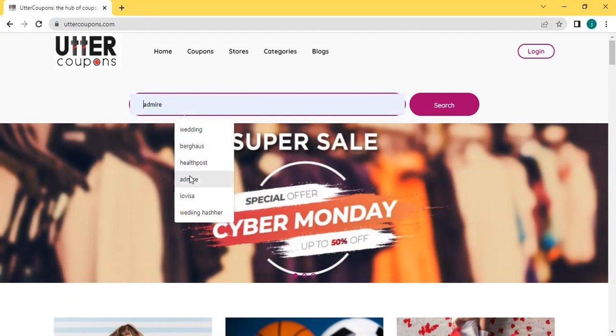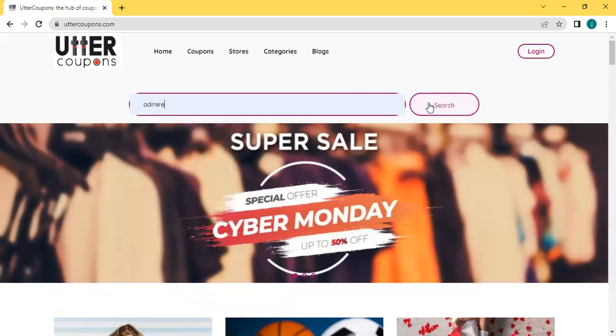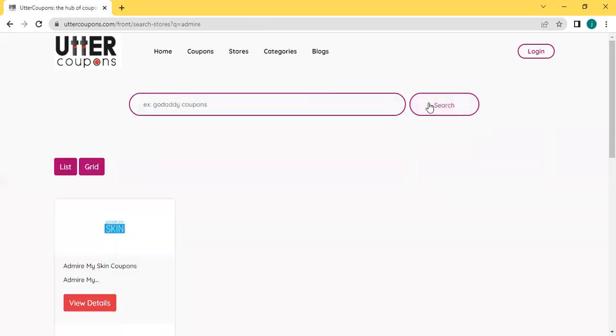Now type the word admire my skin coupon and click search. Here the store page will appear. Click view detail for admire my skin coupon.